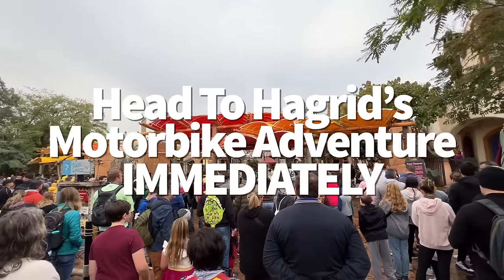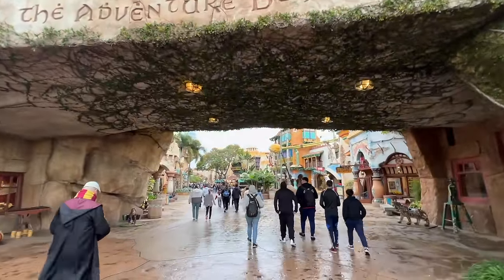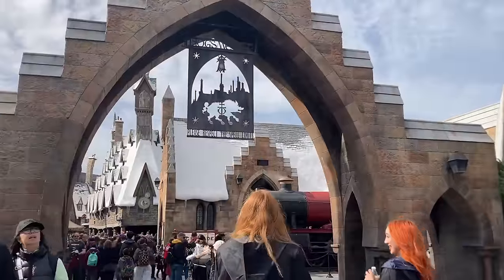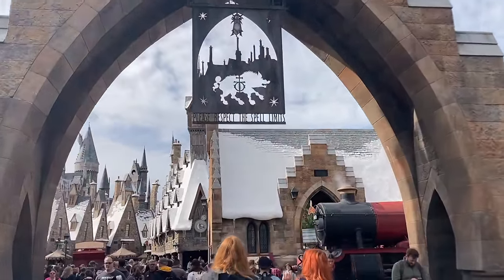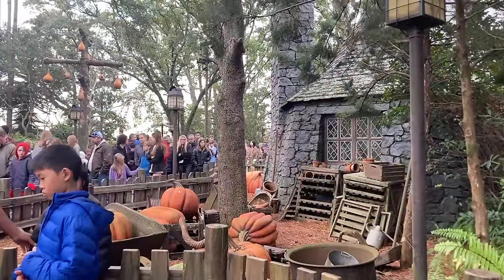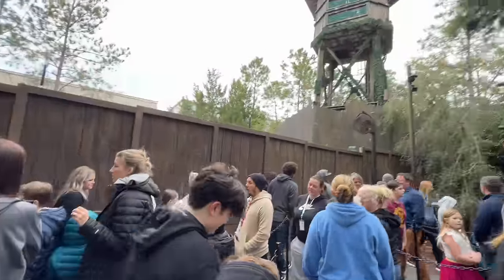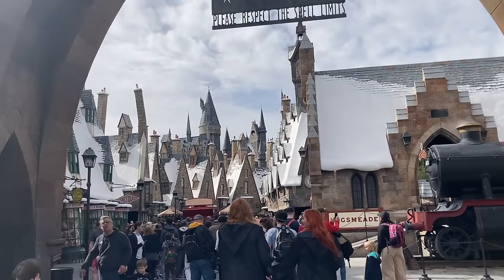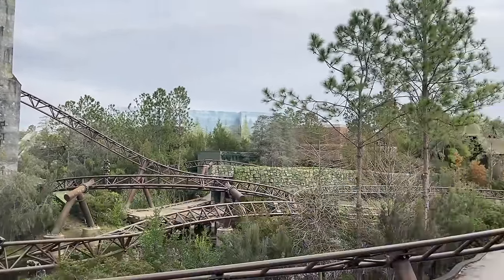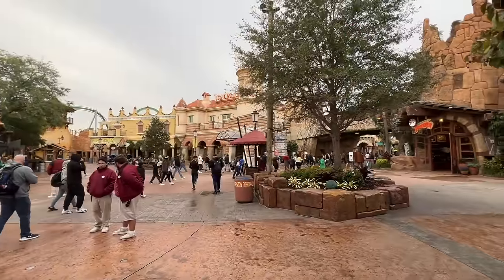Head to Hagrid's Motorbike Adventure immediately when the park opens. Whether you have an express pass through your hotel or purchased as an add-on, be aware that you cannot use express passes on Pteranodon Flyers or Hagrid's Motorbike Adventure on the Islands of Adventure side. Hagrid's gets busy and stays busy all day long — there's no foolproof way to escape the lengthy queue. Getting there first thing when the park opens gives you the shortest wait. Plus, early morning weather is on your side since notorious afternoon Orlando showers will temporarily close this and other outdoor rides.